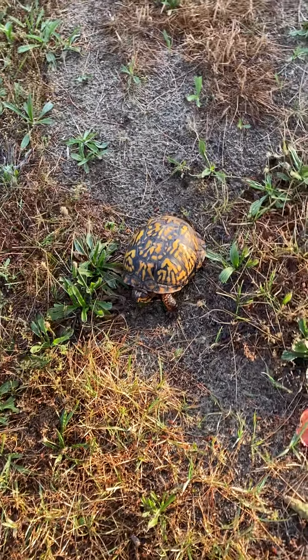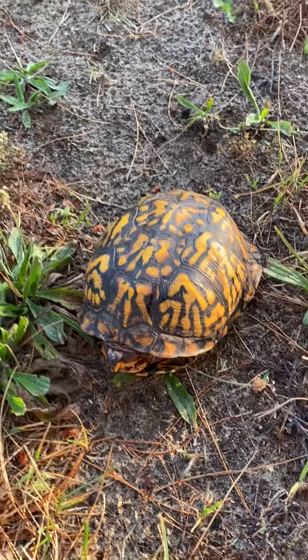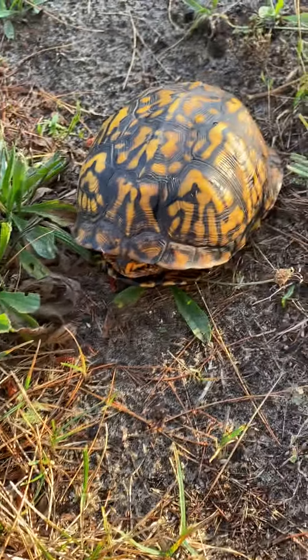Where is he going? Look at him. He's going back in his shell. There's his head — look, he's going in.